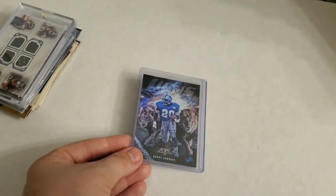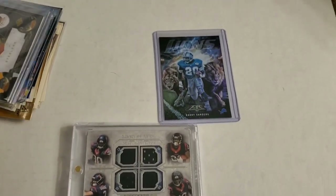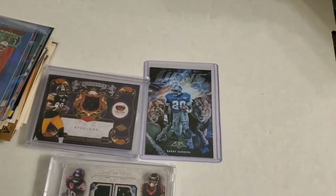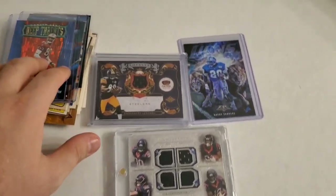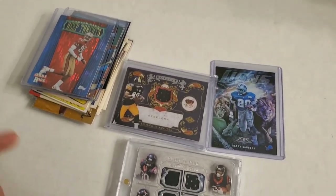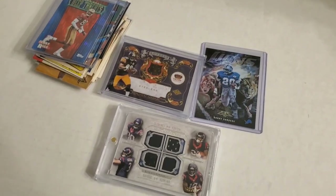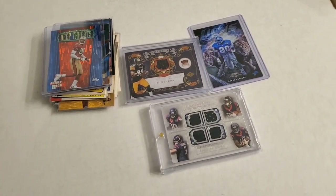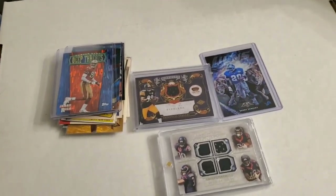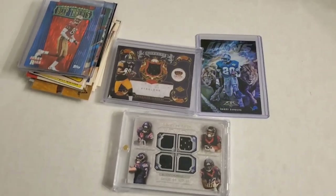So there you go guys — a little update of what I have found in this 15,000 card collection so far. It has been pretty great with the Shaq auto the other day, the Shaq rookie that was already graded, plus all this, plus everything else I've already found that I still have to sort through and sleeve up. Thank you guys for watching, make sure you subscribe to the channel and smash that like button — it really helps the videos so new people can find the channel. Leave a comment below, I respond to every single comment. Thank you guys and I'll catch you in the next one.